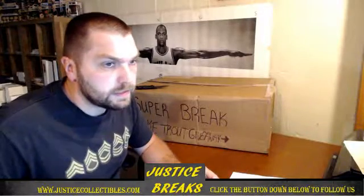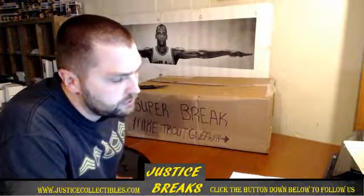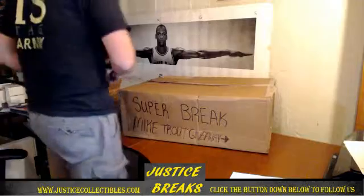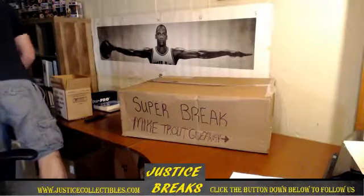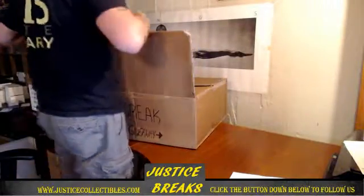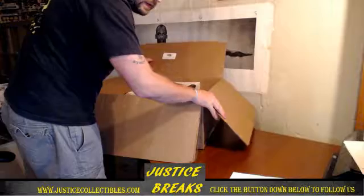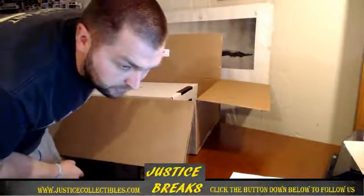Alright guys, here we go. This is a 2016 Super Break Hybrid Extreme Edition Personal Box for Recon 0326. This is case number 116 out of 150. Two boxes, they're $400 apiece.